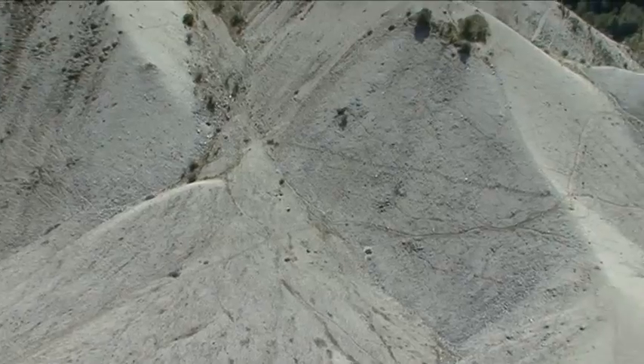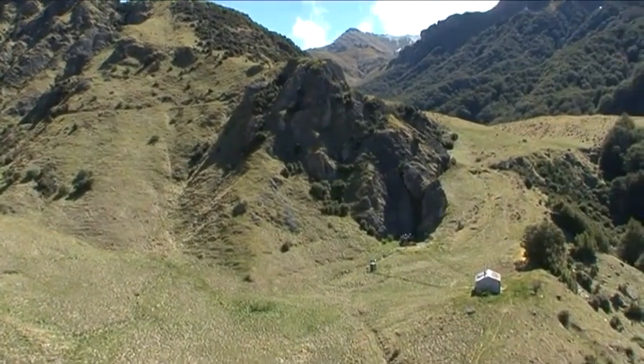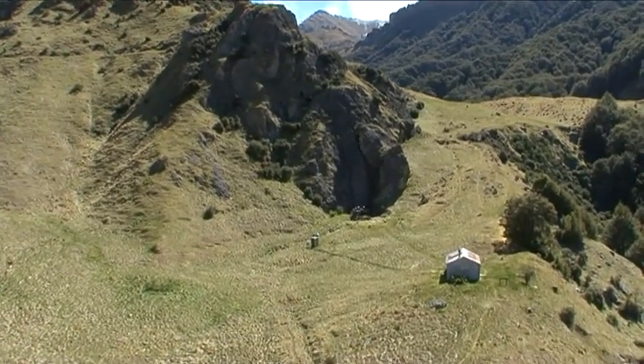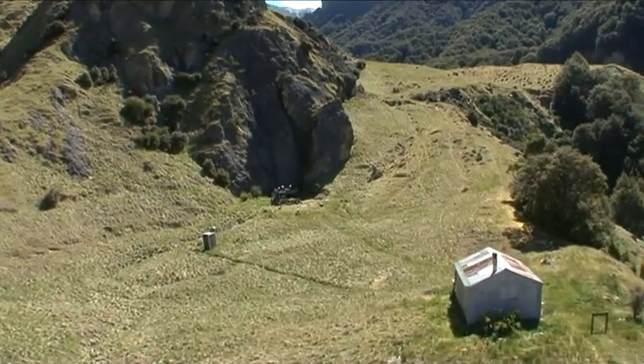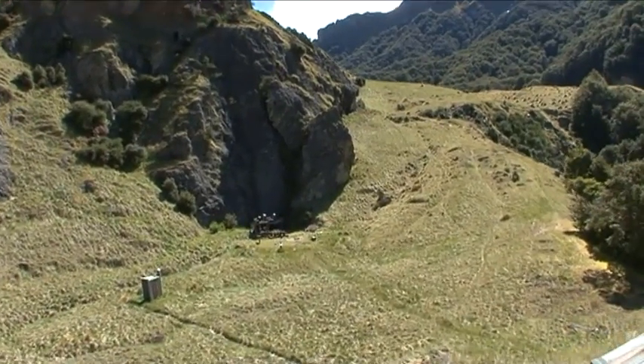Not all the mining remains are so obvious. This is Bullendale, and it was here, believe it or not, that the gold miners brought about an astonishing leap in technology. At the foot of this bluff, in 1886, a hydroelectric power station was commissioned.